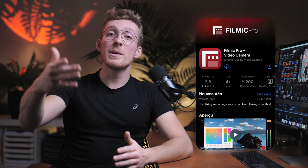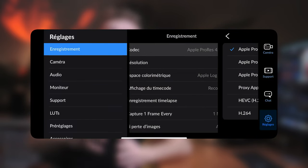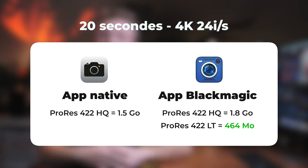Premier conseil : utilisez l'application native de l'iPhone. Il y a d'autres applis comme Filmic Pro, mais je trouve ça un peu moins fluide et j'aime bien pouvoir sortir l'iPhone et filmer directement. L'application que je peux aussi vous conseiller, c'est l'application BlackMagic Camera, qui est très fluide. Dans ses réglages, vous pouvez changer de codec et au lieu de filmer en ProRes HQ, passer en ProRes LT (ProRes Lite) pour avoir des fichiers beaucoup plus légers. Par exemple, pour 20 secondes de rush en 4K 24 images par seconde : avec l'application native, j'obtiens 1,5 Go ; avec BlackMagic en mode HQ, 1,8 Go ; et en mode Lite, seulement 464 Mo. Hyper intéressant pour gagner de la place.